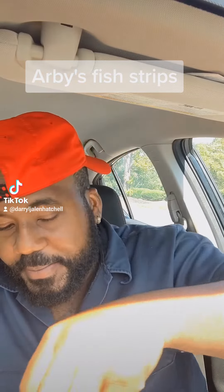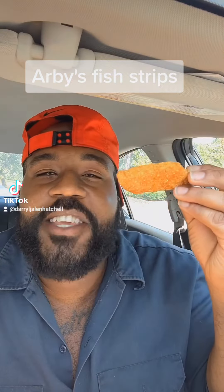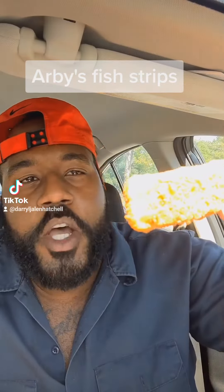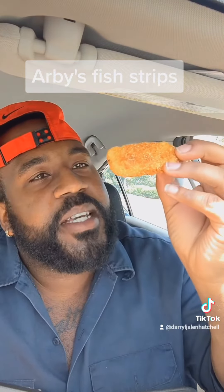So off rip, the fish and chips looks like — you remember when you was a kid and you had them dinosaur chicken nuggets? This is what it reminds me of. Moment of truth though, this fish stick is crispy, and it does look like it's seasoned. I ain't going to lie.